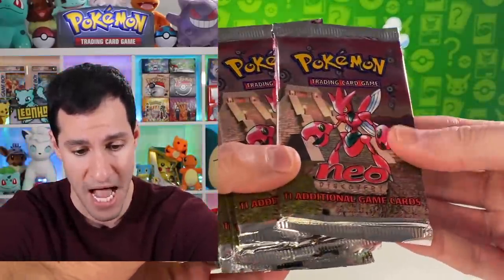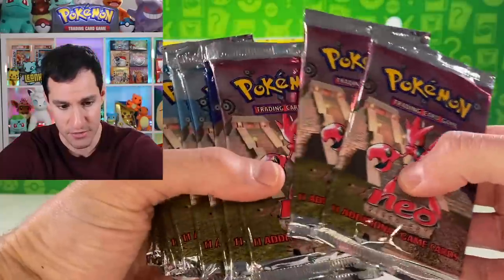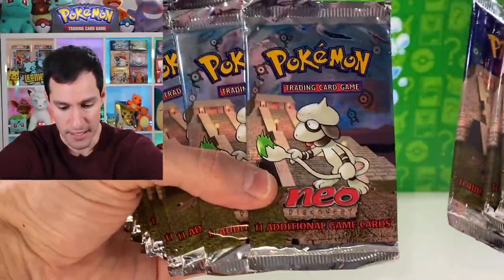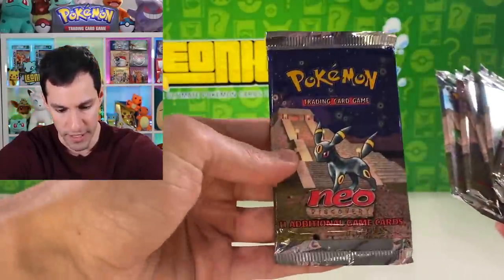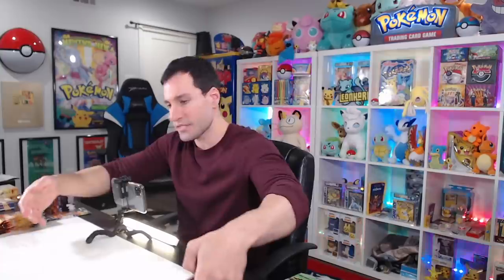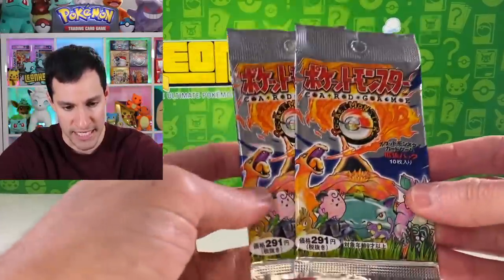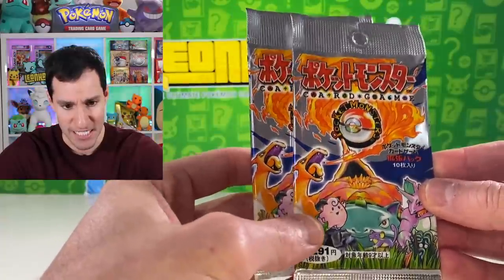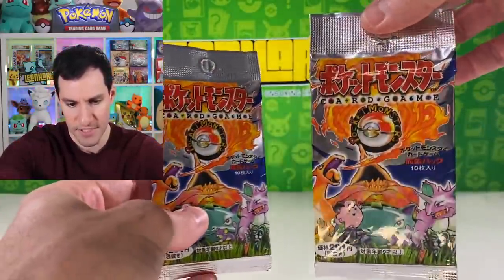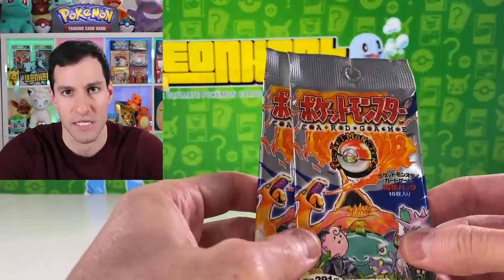We can get into some beautiful Neo Discovery with Pikachu on it, and I think we have one Umbreon pack which is my favorite pack art. So unlimited Neo Discovery packs. Then we have some Japanese packs, beginning with these two — the original base set Japanese packs. These are long stem, so I don't think these have the no-rarity cards inside.